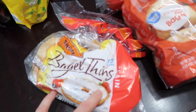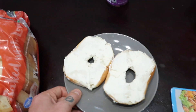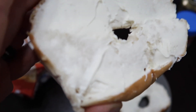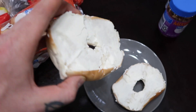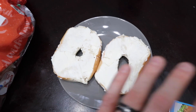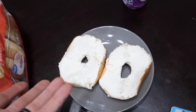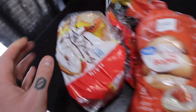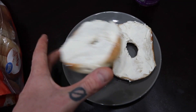Pair a bagel thin with some eggs and you've got a much healthier breakfast. By comparison, a regular bagel with cream cheese - even a small amount - comes to about 350 calories, mostly carbs and fat, with only around 9 grams of protein. That's not enough protein for a meal. Make the smarter choice: bagel thin, skip the cream cheese or add a tiny bit. They even make low-fat versions.